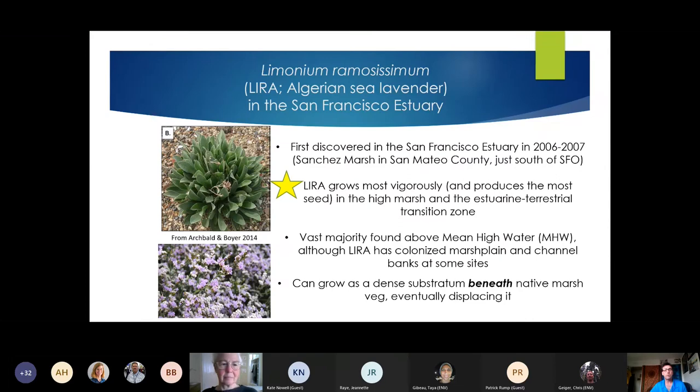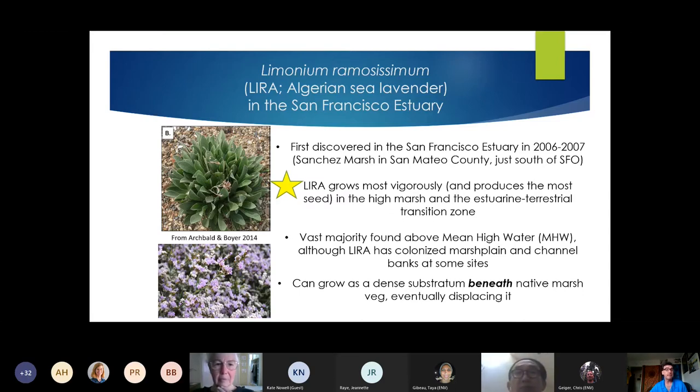Now switching gears to an effort that the California Invasive Plant Council has been engaging in with a lot of partners around the Bay — on invasive limonium, which is sea lavender. We have a native sea lavender, California sea lavender, Limonium californicum, and we have a couple different non-native sea lavenders. I'm going to talk about the main one today, which is the only one causing problems on the San Francisco Peninsula: Limonium ramosissimum. I'll refer to it as LRam from now on, or Algerian sea lavender.